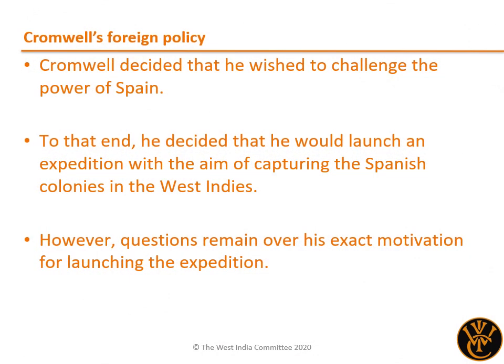Cromwell and his government decided that they wished to challenge the power of Spain, at that time the mightiest of European nations thanks to its large empire. To that end, a great expedition was envisaged, one that would send a military force to the New World and seize the Spanish colonies in the Caribbean and on the Central American coast by force. One of the great questions for historians is what was the exact motivation for such an undertaking. Some point to purely economic motives, wishing to seize a piece of the profitable New World for England, or at least to deprive the Spanish of such an advantage. Others argue that the purpose was to protect English trading vessels operating in the region, which were frequently attacked by the Spanish.